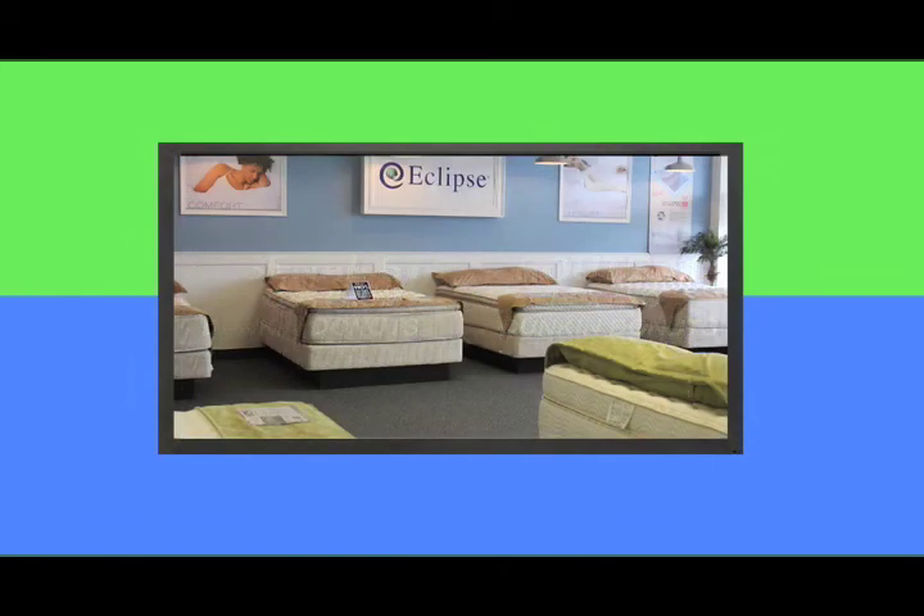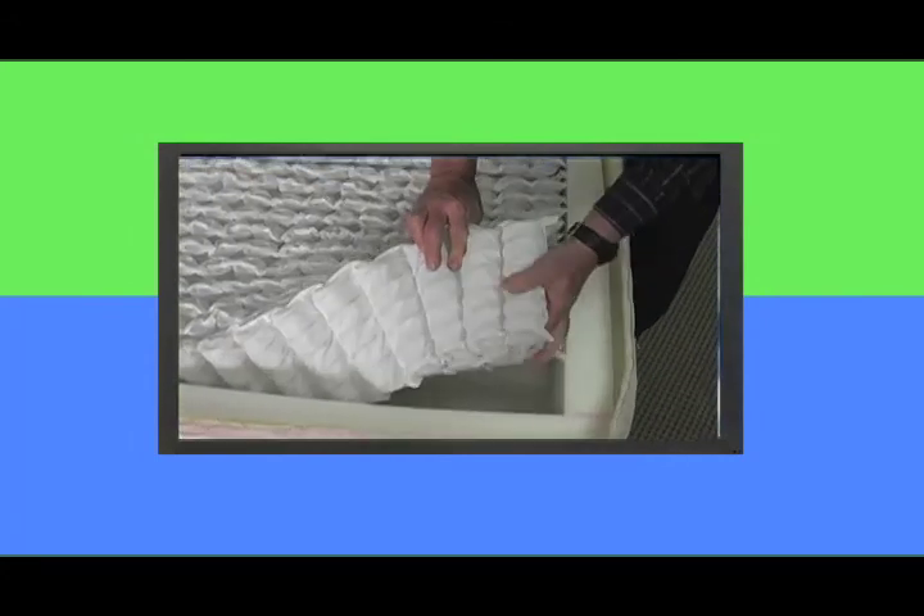In this next segment, we will cut apart a brand new Sealy mattress and a brand new Eclipse mattress and show you what's on the inside. You be the judge as to which is better built and which you think will be a more comfortable mattress. I'll see you in a few minutes.